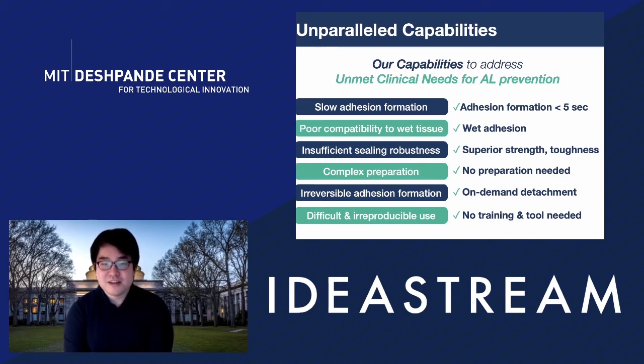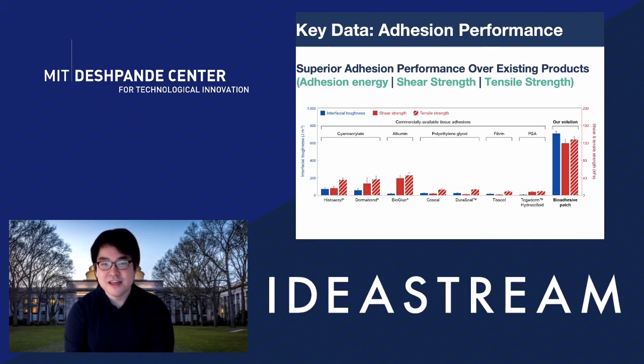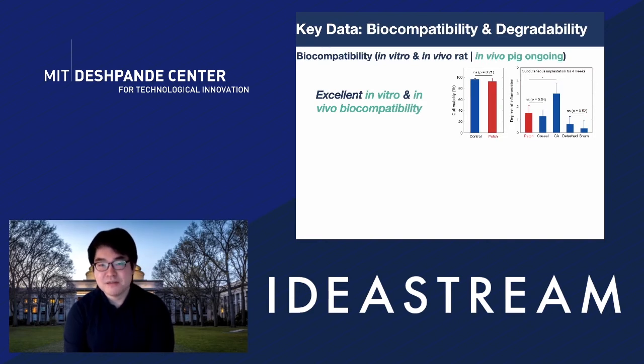We bring a few key data points to support the performance. One important metric is adhesion performance. Our technology has superior adhesion performance in terms of adhesion energy, shear strength, and tensile strength compared to commercially available tissue adhesives like cyanoacrylate, albumin-based, polyethylene glycol, and fibrin-based ones. As implantable devices, biocompatibility and degradability are critical concerns. We checked in vitro and in vivo in rat studies, with pig studies ongoing. Results show excellent in vitro cell viability comparable to control, and in vivo biocompatibility with inflammation levels similar to CoSeal — much better than cyanoacrylate.